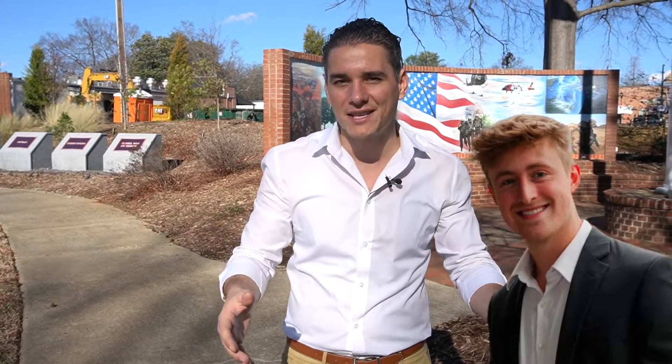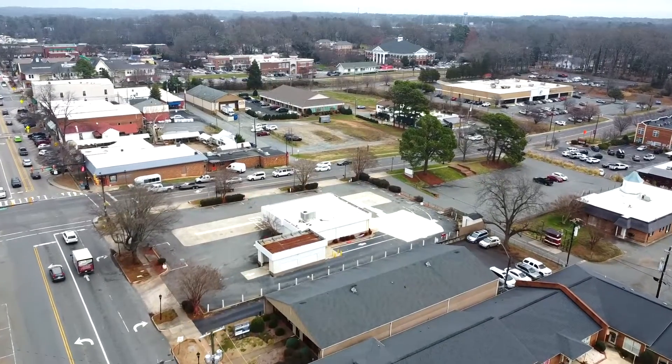We've definitely come a long way from then. We have our professional videographer right here, Brody, that makes these things look fantastic. So we're here to reshoot Matthews and show you why so many people love this town. Matthews is a small town with big city amenities, and I have the honor of taking you on a tour of the town.